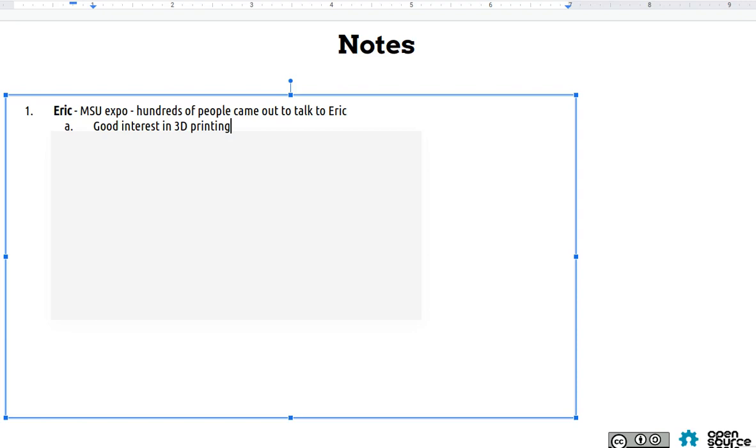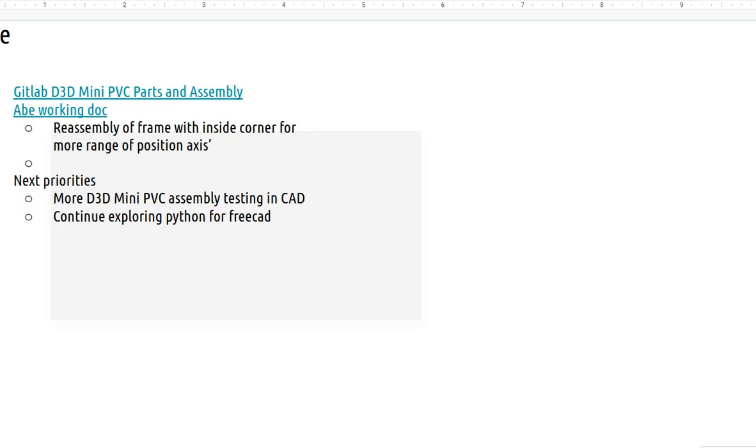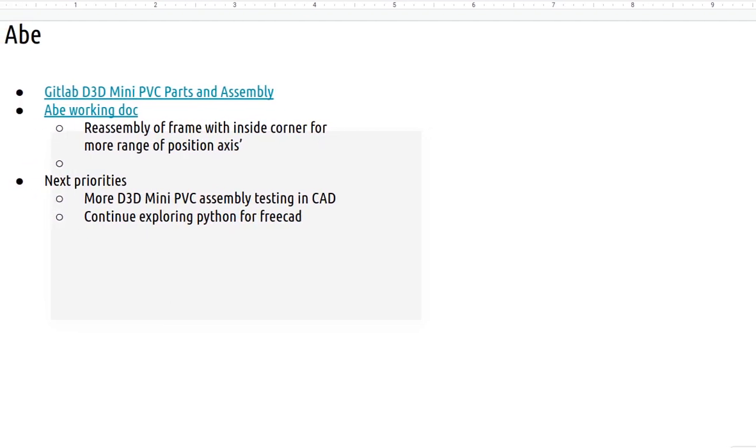Looking ahead, there are chances of doing a D3D workshop and possibly some sort of speaker series applicable to this, but that would likely be in the fall semester. At the event I was running the printer — printing little cubes and Rocket Pusses that kids took home with them. Fun.